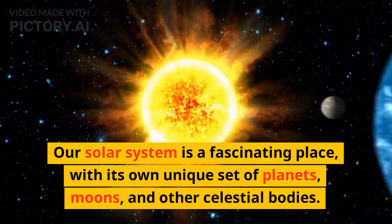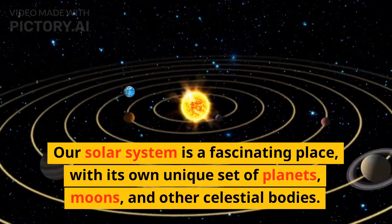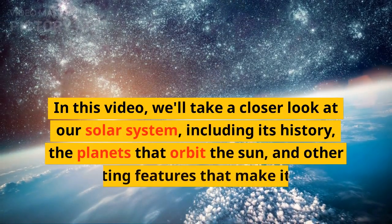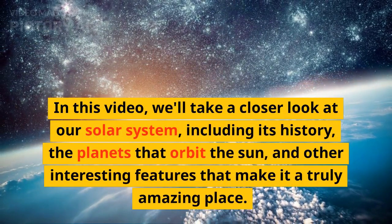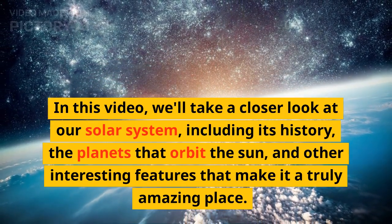Our solar system is a fascinating place, with its own unique set of planets, moons, and other celestial bodies. In this video, we'll take a closer look at our solar system, including its history, the planets that orbit the sun, and other interesting features that make it a truly amazing place.